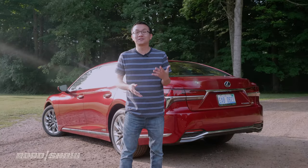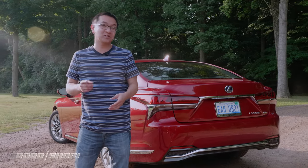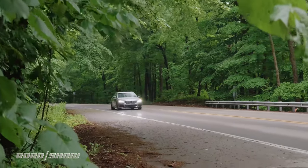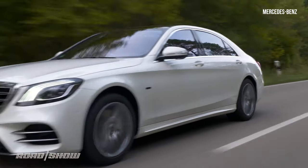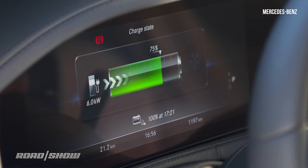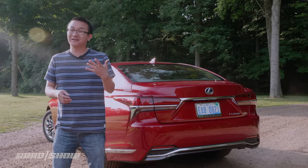The 2019 Lexus LS 500h starts at $79,960 with rear-wheel drive, while all-wheel drive adds another $3,220. In the large luxury hybrid sedan segment, that makes it quite a bit more affordable than the BMW, which begins at $95,000. The Mercedes hasn't hit dealers yet, but it likely won't be far from the BMW's price. Keep in mind the Germans are plug-ins with actual electric driving range, though options can drive the Lexus price tag up in a hurry.